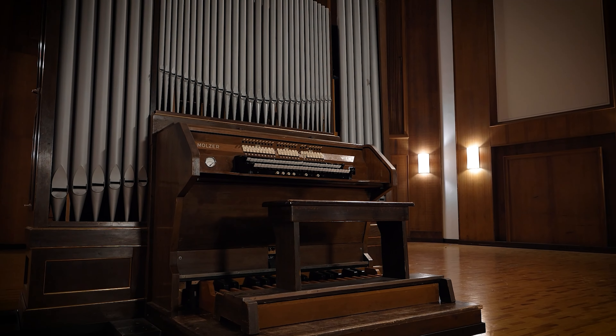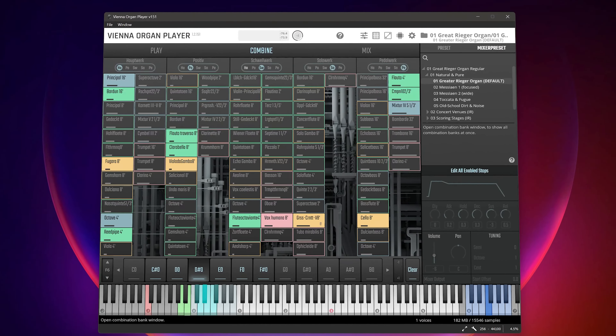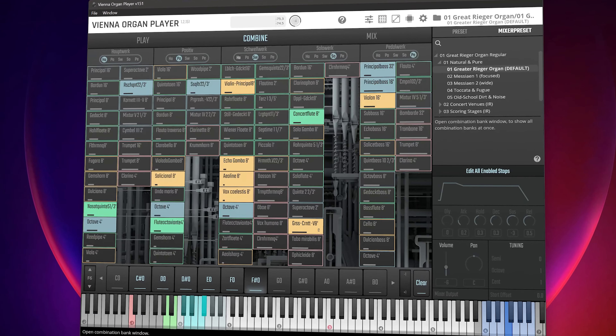We also have two incredible organs in our catalogue, also with a super intuitive dedicated player software that lets you access all stops, just like in real life.